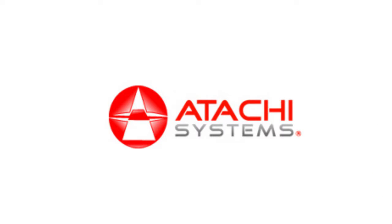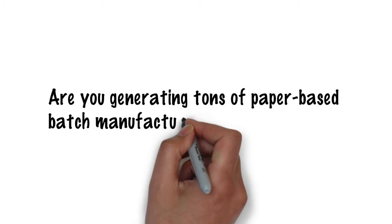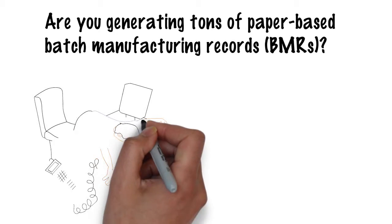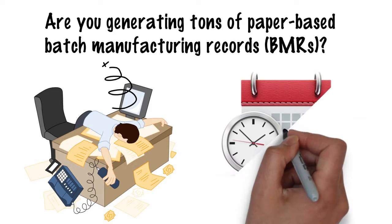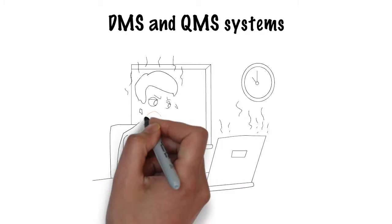ATACHI eBMR — Electronic Batch Manufacturing Record. Are you generating tons of paper-based batch manufacturing records, or BMRs? Has it been costing you several days of analytical time and human resources for each audit and continuous improvement? Have you been running several DMS and QMS systems and still have compliance issues?